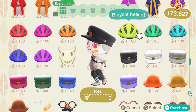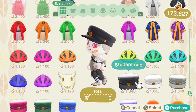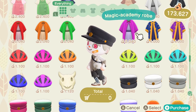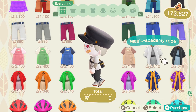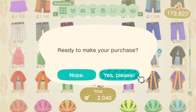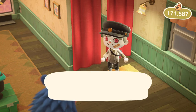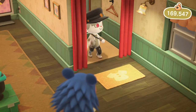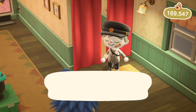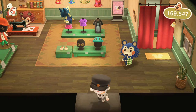Yeah, definitely no on those. We still have the same hats. Oh, the wizard robe — yeah, we're gonna buy the white one and the black one. I still like this outfit overall, I really like it. Not bad, not bad.